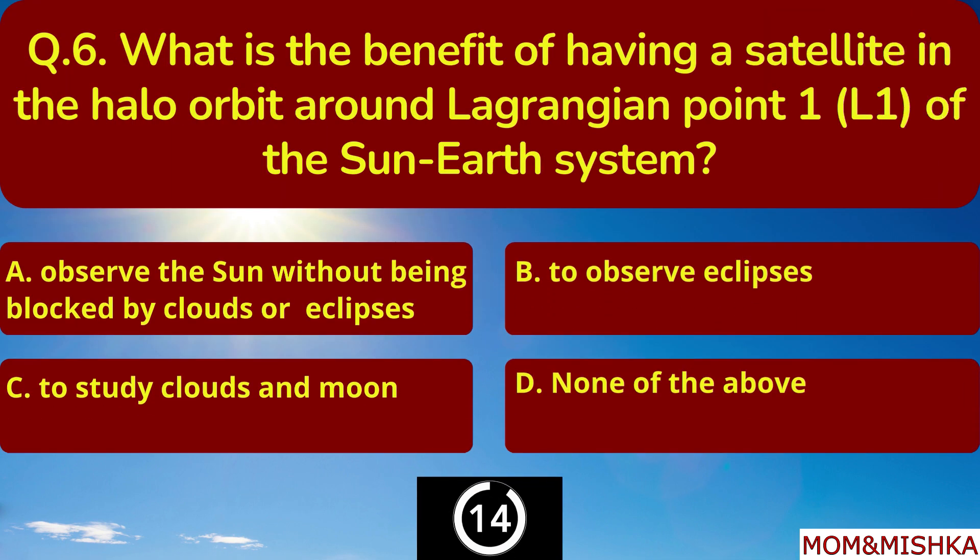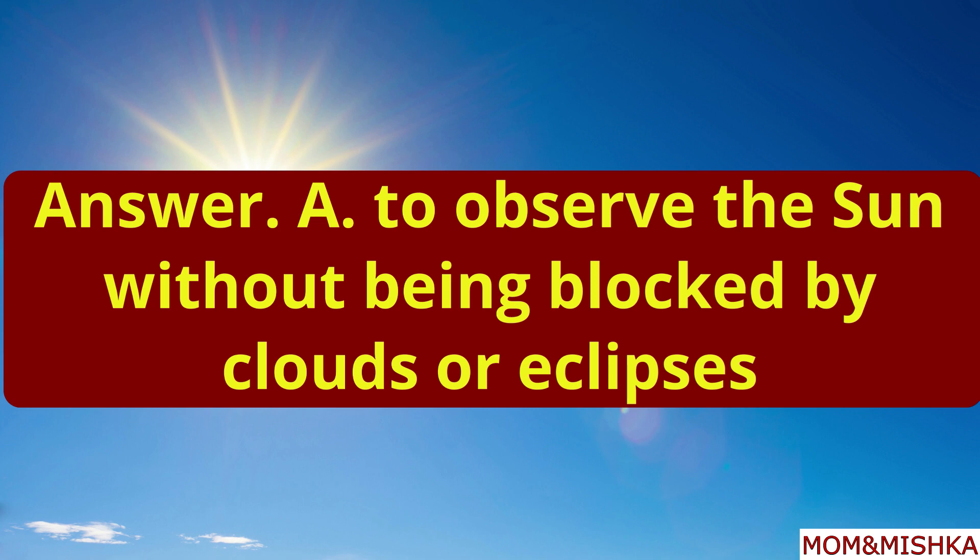What is the benefit of having a satellite in the halo orbit around Lagrangian Point 1 (L1) of the Sun-Earth system? To observe the Sun without being blocked by clouds or eclipses. Option A.